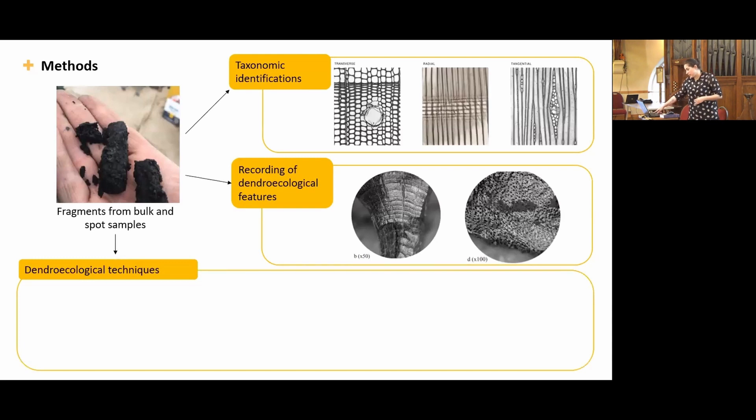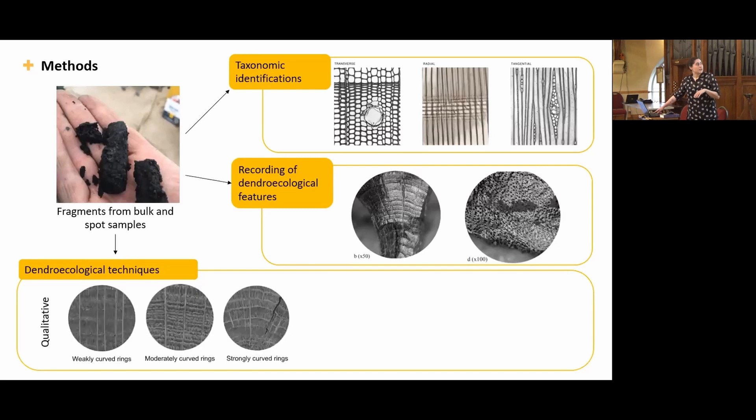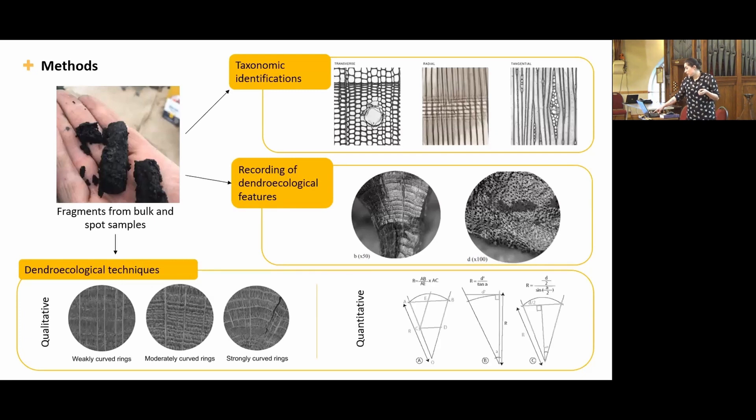Then I apply some dendroecological techniques. There is a qualitative estimation of ring curvature, which is a qualitative estimation of the diameter — the original calibre of the fragment. If the rings show very weak curvature, the fragment likely came from a larger timber, probably trunk wood. If they are moderately curved, they likely originate from larger branches, and strong curvature indicates the use of twigs or small branches. At Koldasso, I also use a quantitative method of diameter estimation — the trigonometrical technique — which uses the angle between rays to estimate the location of the missing pith.